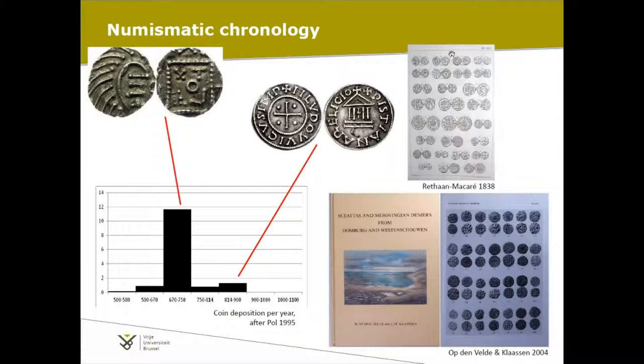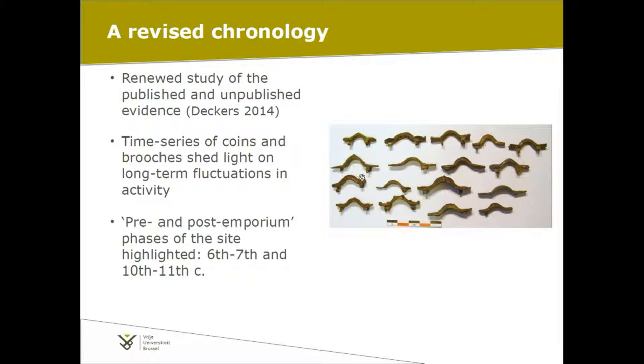This has very much defined our view — functionally, of course, as a trading site, but also chronologically. There is an enormous peak in the sceattas, and it has always drawn attention to that single period, the 8th and 9th century, as the kind of flourishing period of this site. However, if we look at the full body of evidence, we can start to nuance and expand that a little bit.